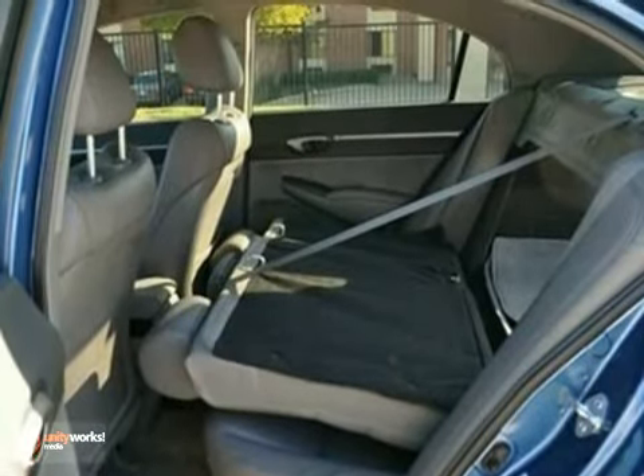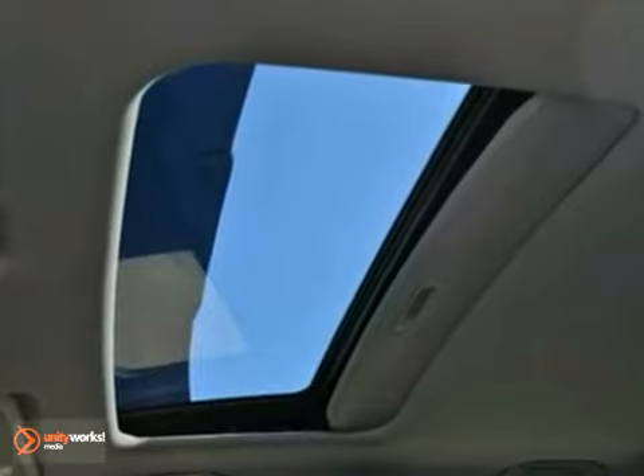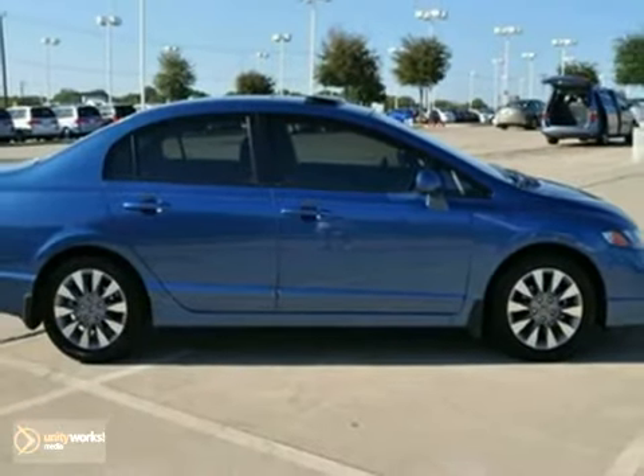The Honda Civic is a benchmark in the compact class, loaded for its reliability. Come see this one for yourself today.